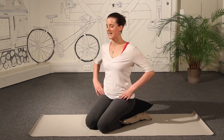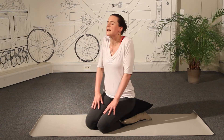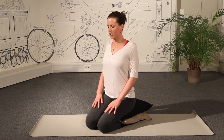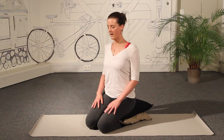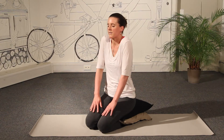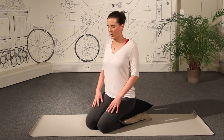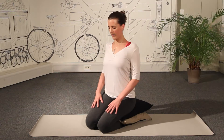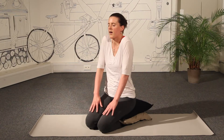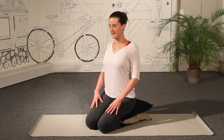And then taking the hands back onto the knees, shrugging the shoulders up to the ears and around and back towards one another. Feel the shoulder blades squeeze together and then release the shoulders down. A couple more times like that — draw the shoulders up, squeeze the shoulder blades towards one another, and roll the shoulders down. One more time: curling the shoulders up, let the shoulder blades squeeze together, and releasing them down.